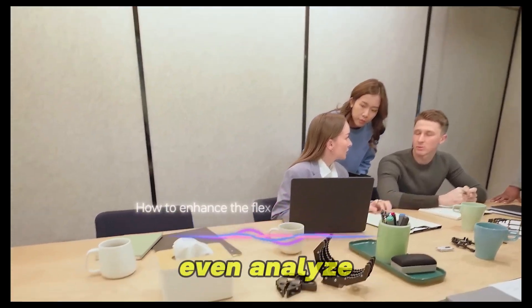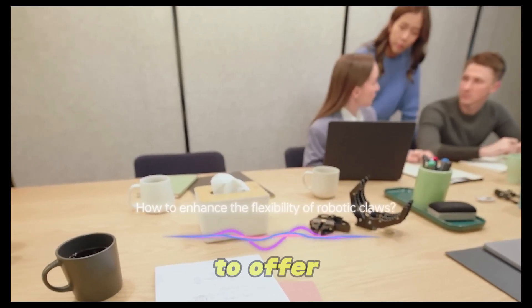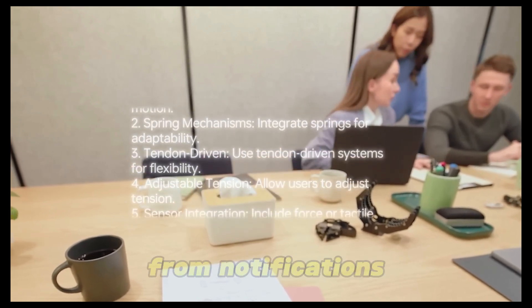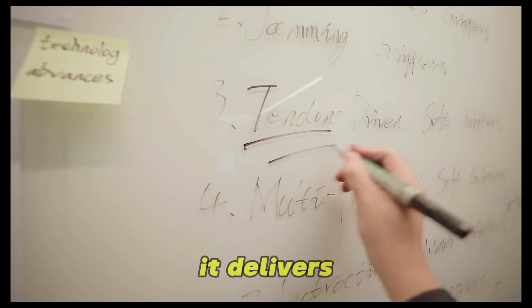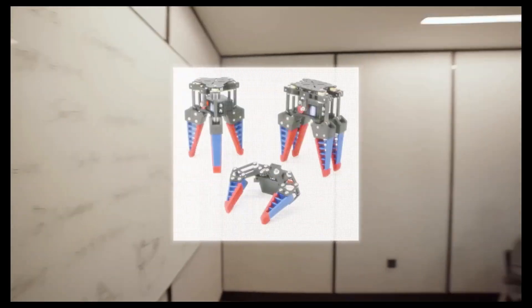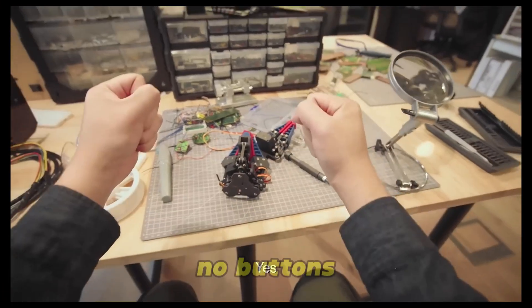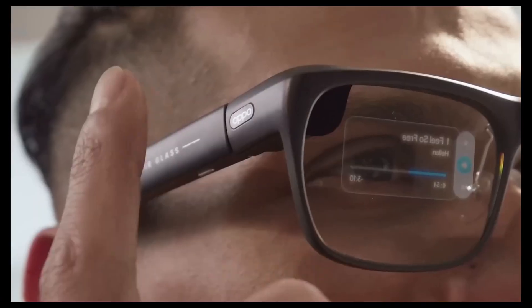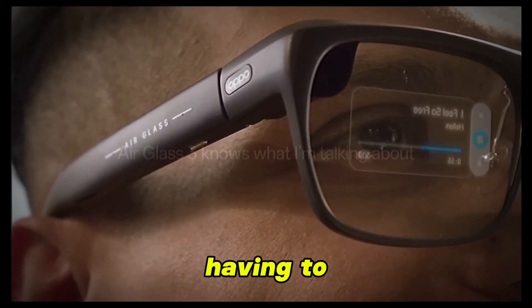It can even analyze context and conversations to offer helpful suggestions or manage tasks on the spot. From notifications to directions, it delivers key info while keeping a clean, minimalist look. Gesture controls let you operate the glasses with a wave of your hand — no buttons, no distractions. The Airglass 3 brings AI directly into your day without ever having to reach for your phone.